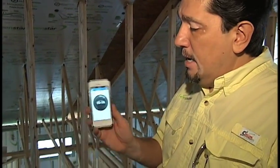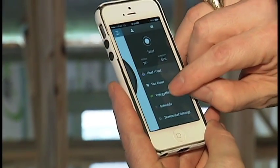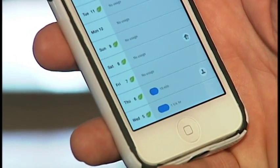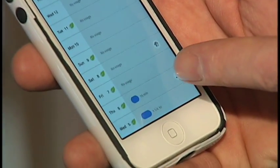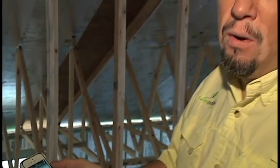In my house I have a Nest thermostat — it's a learning thermostat that knows when I'm there and when I'm gone. Not only can you set the temperature remotely, but you can track your energy usage. Over the last 10 days it mostly shows no usage, then about a week ago it ran for 15 minutes and then one and a quarter hours, so my total energy usage for the past 10 days has been about an hour and a half.